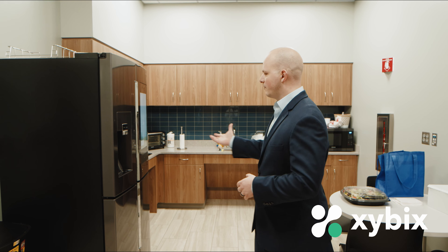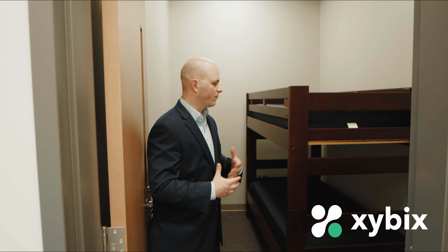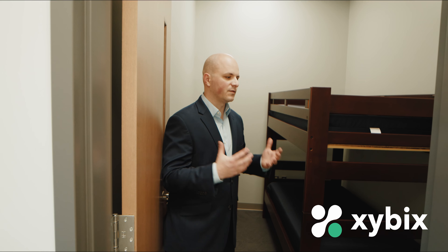We had an option to build a commercial kitchen or just a kitchenette, and we decided on a very residential-style kitchen. Members have a refrigerator, stove top, dishwasher, and everything that goes with it. They can come in to cook during the day or night, store food in the fridge, or take a quick break. A lot of people eat on the floor due to the nature of the job, but we wanted to make sure they had the resources to feel at home here.